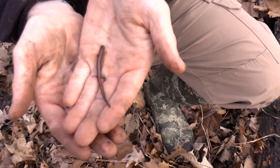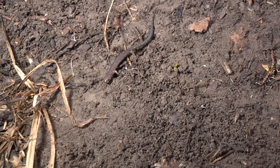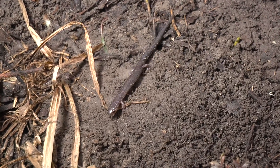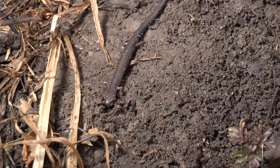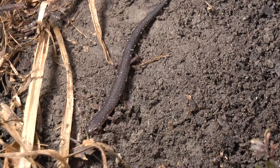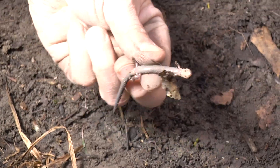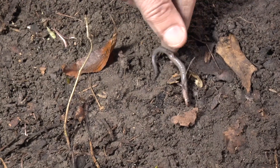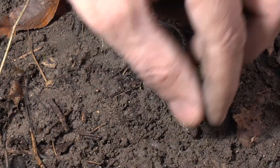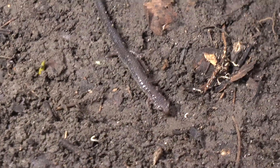Great find. Believe it or not, this is also a redback salamander, but they come in two color phases. You have the redback with the red stripe — obviously where they get their name — but this is the leadback color phase. It's all black with a little bit of flecking. They look a little bit like the four-toed salamander, but you can tell the difference by flipping them over and looking at the belly. This is not a protected species, so I'll show you — it has that gray belly. Very cool to have found both color phases in the same area on the same day.